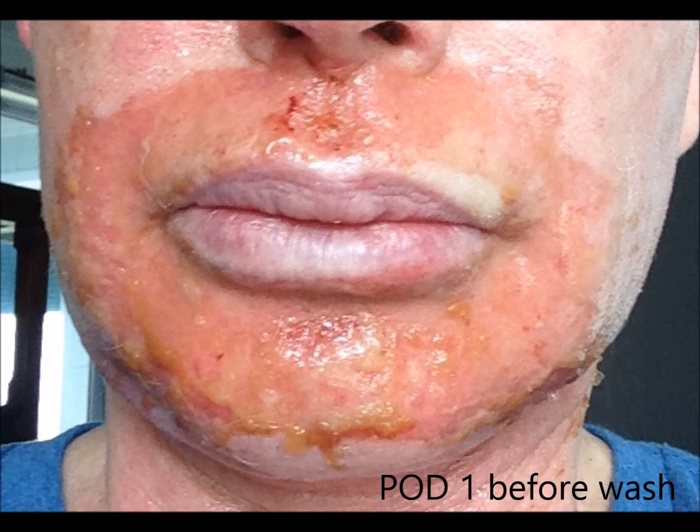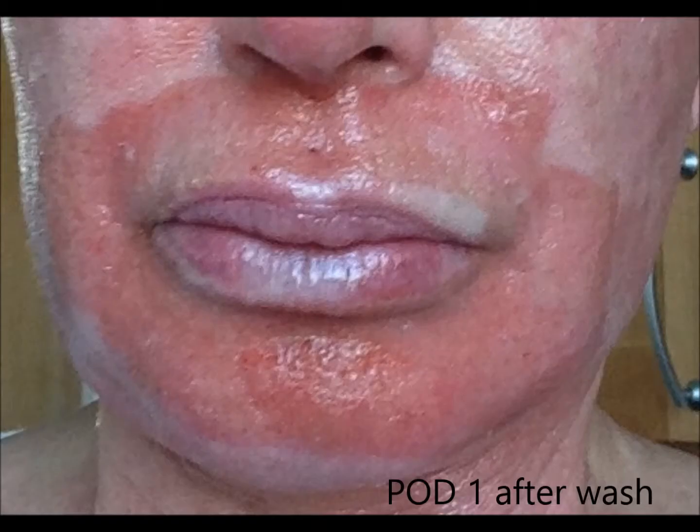There's a lot of oozing — this is to be expected. There's not a lot of pain; just a little bit, but most patients can tolerate this with just a little bit of ibuprofen. We clean this up right after the wash and this is what she looks like immediately — much better.